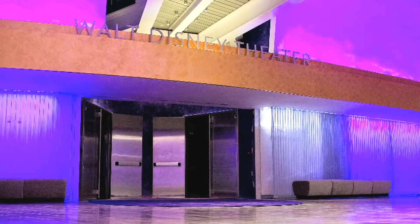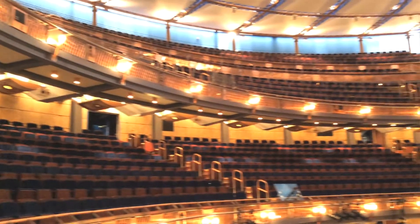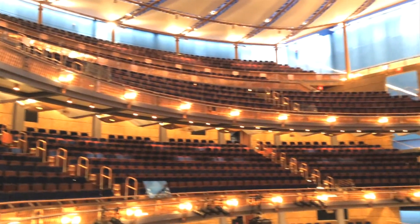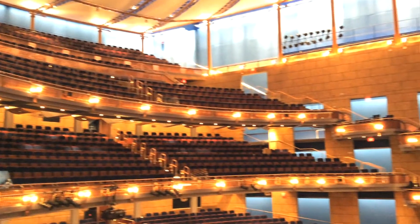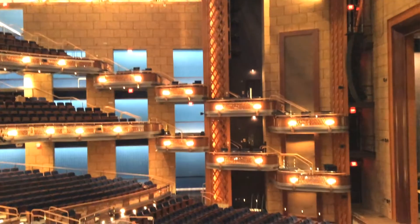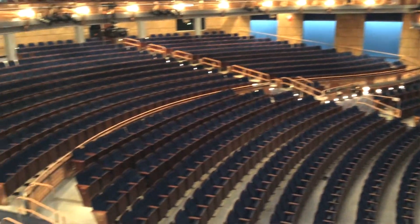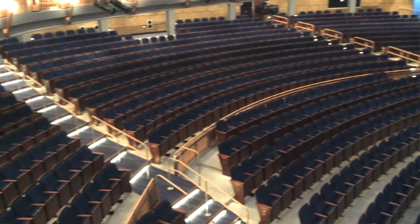The Walt Disney Theater is the bigger theater. This is designed for touring Broadway productions, and the Phantom of the Opera will be the first show to play there. It has this amazing, rich look with its color scheme on the inside. And don't worry if you're sitting on the second tier — I sat up there too, and you're closer to the stage than you ever would have been in the old Bob Carr Performing Arts Center.